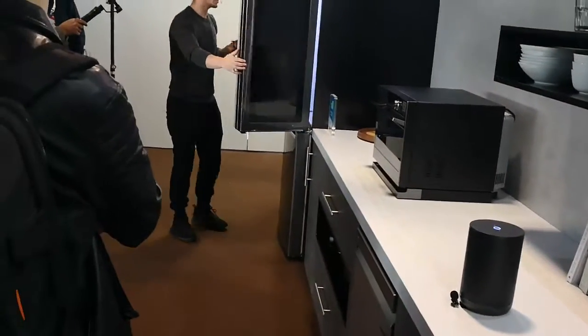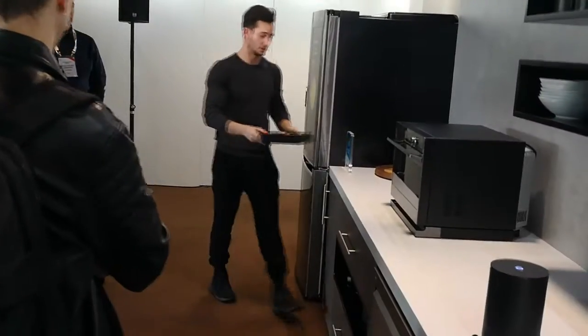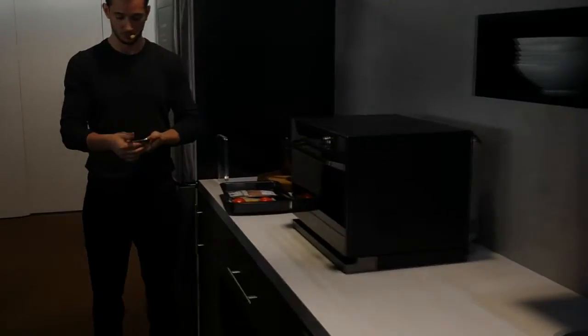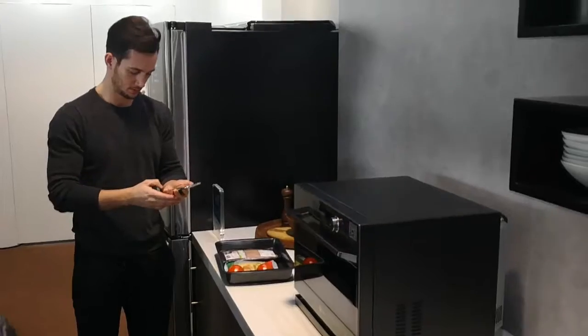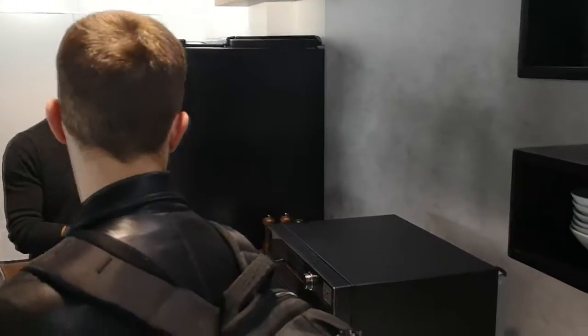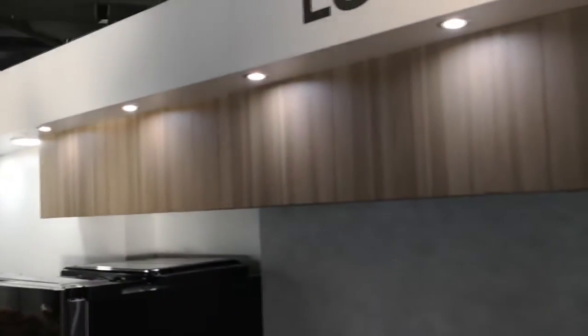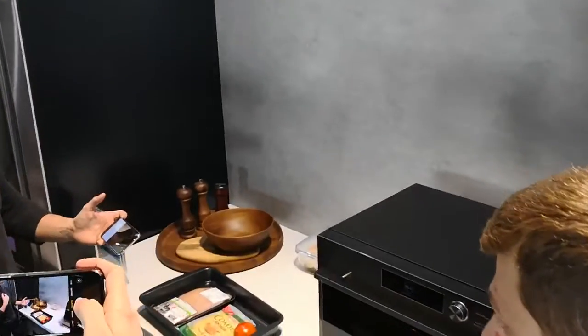This is pretty cool. If I stick my ingredients here like so and I scan them with my phone, my phone actually recognizes what these things are and it recommends dishes to me.